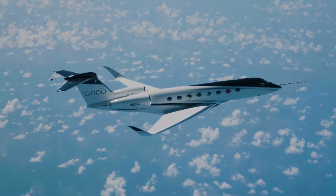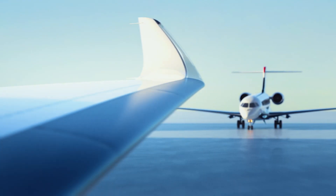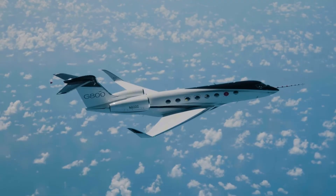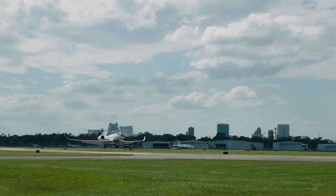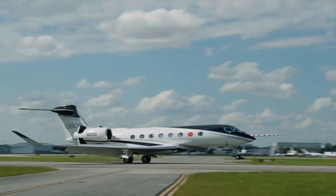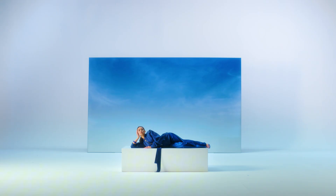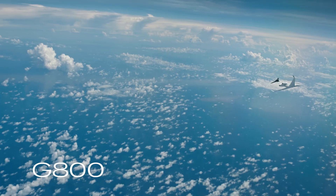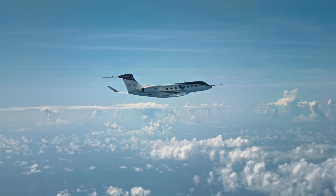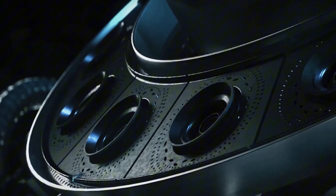G-800 vs. Falcon 10X — the ultra-long-range showdown you've been waiting for. In the next few minutes, you'll learn which jet secretly saves you more days per year and which one quietly costs six figures more on the same ocean hop. I'll prove it with a real New York-Tokyo scenario before we're done. Listen carefully, because what I'm about to explain will change how you read spec sheets forever.